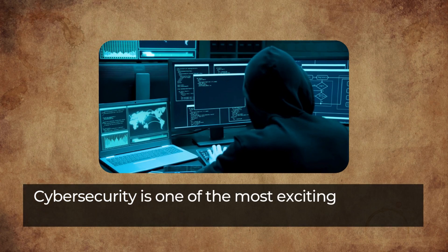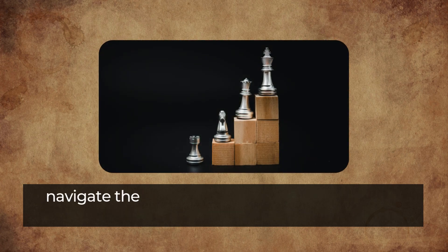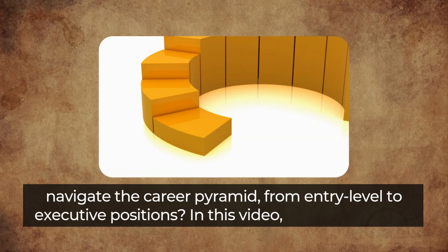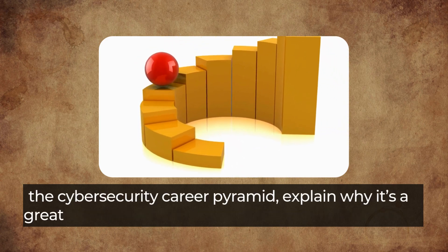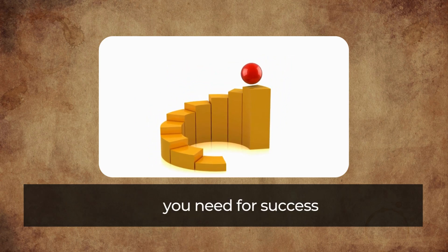Cybersecurity is one of the most exciting and high-demand fields in the tech world. But how do you navigate the career pyramid from entry-level to executive positions? In this video, we'll break down the cybersecurity career pyramid, explain why it's a great career choice, and highlight the core technical skills you need for success.